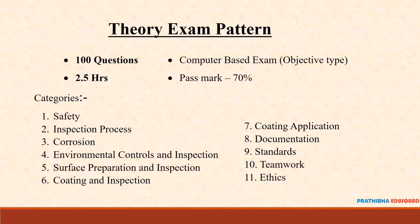For CIP Level 2, the candidate should have a valid CIP Level 1 certification and 2 years of work experience in the coating inspection field. As with CIP Level 1, there are theory and practical exams for this program.